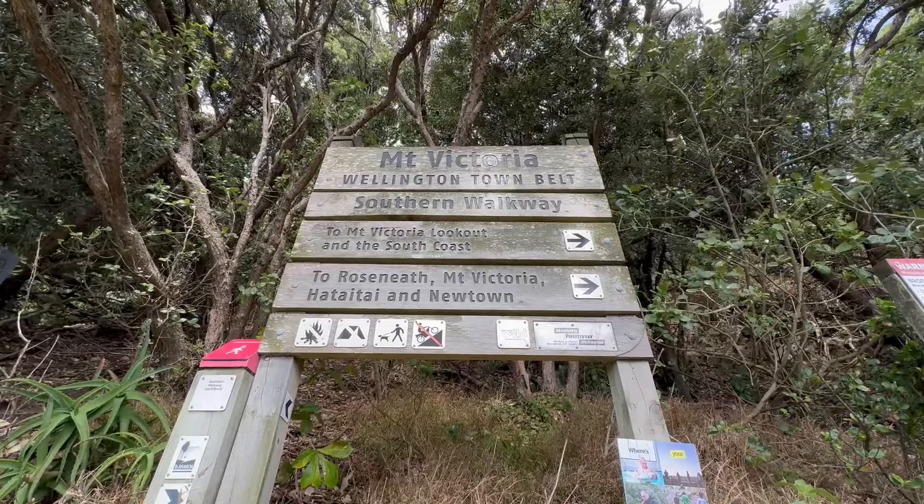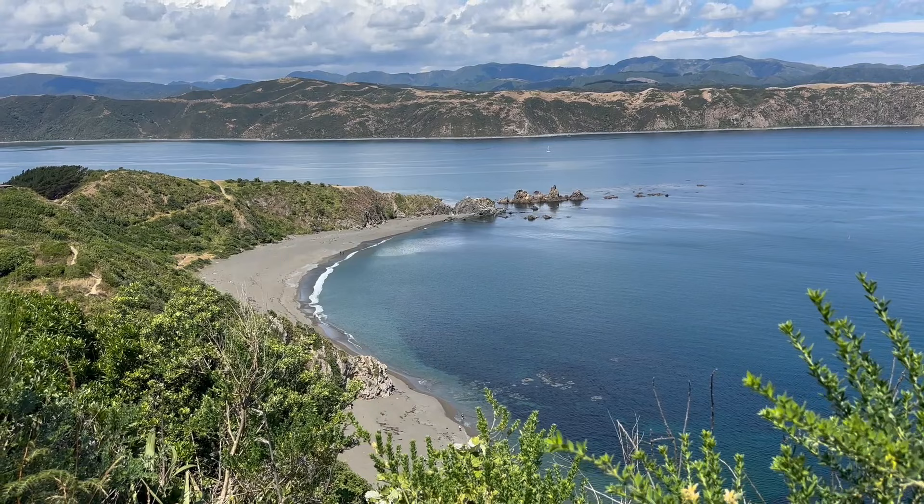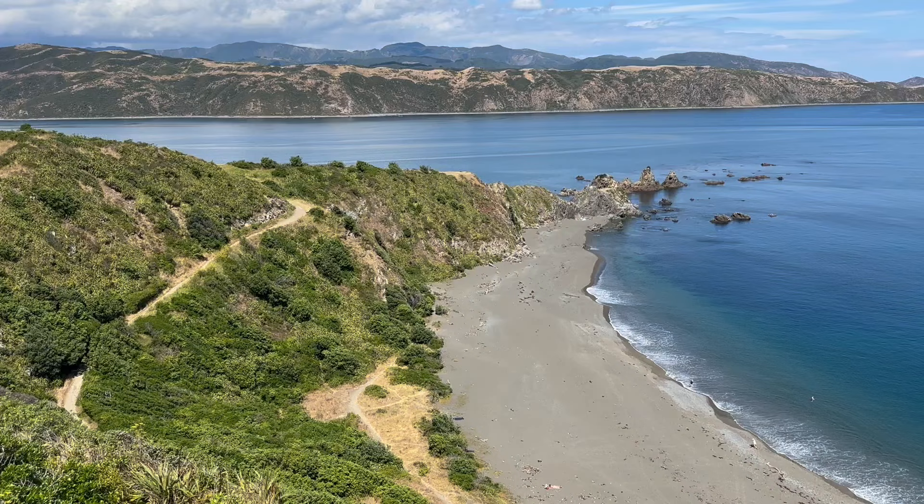Now for reference, there are northern, southern, eastern, and western walkways — you could do them all if you have time. But if you can only pick a few, we definitely suggest the eastern and southern ones.